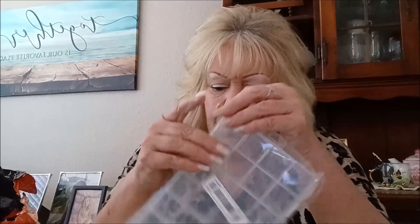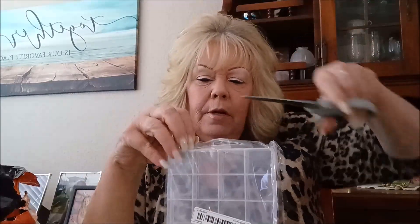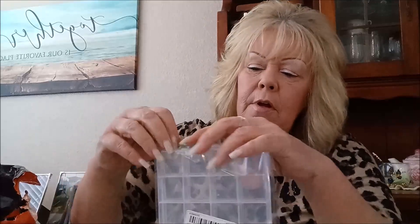This, I believe, was my free gift. It's a ring holder — a case to keep all your rings in. I have a ton of little rings. I still like them, and it'd be nice if they all had a place. I think it was either free or it was like 97 cents. Either way, I'm happy with it.